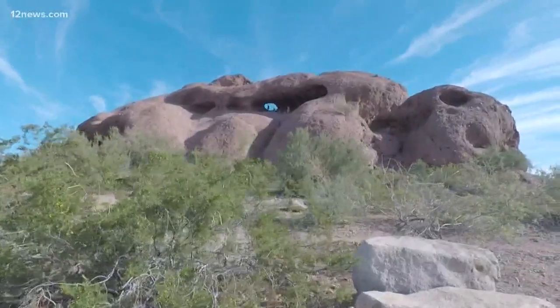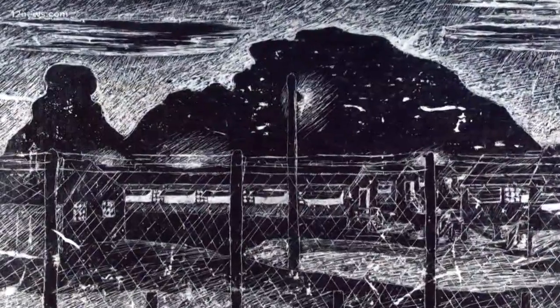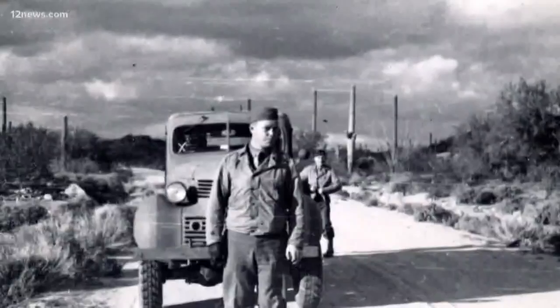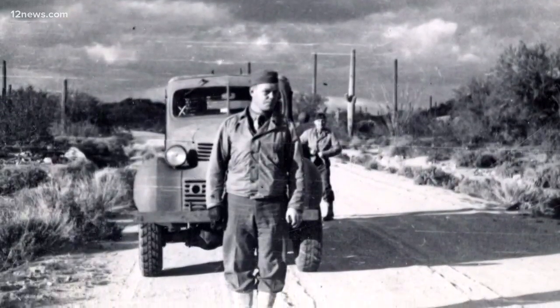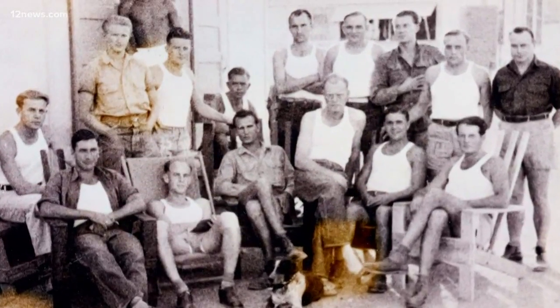It's hard to imagine this beautiful scenery as being anything other than your personal desert playground. However, it has an interesting past. In October 1943, during the height of World War II, this was converted into a prisoner of war camp that housed more than 2,000 members of the German Navy. Think of it as a self-contained town.